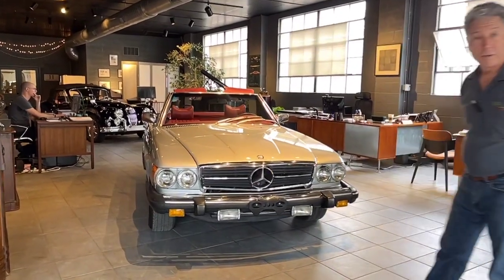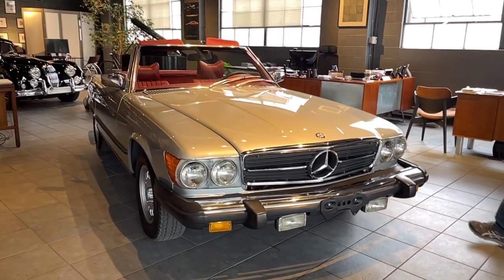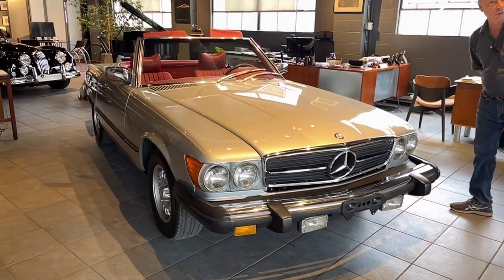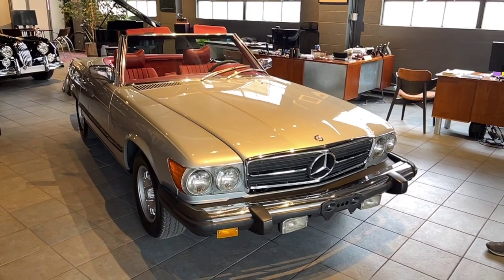This car is a 1979 Mercedes-Benz 450 SL. We have been doing a lot of 450 SLs this year — done 380s, 450s, 500s, 560s — and each one is special.